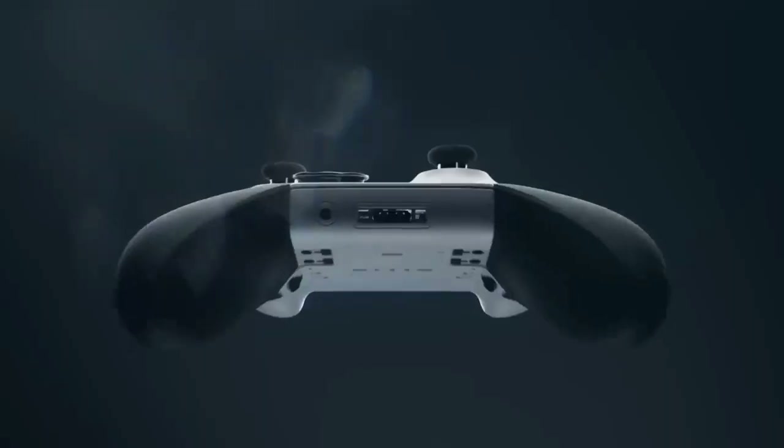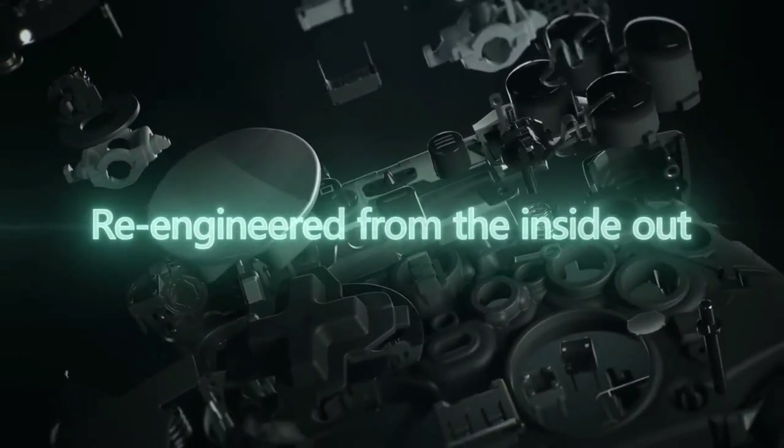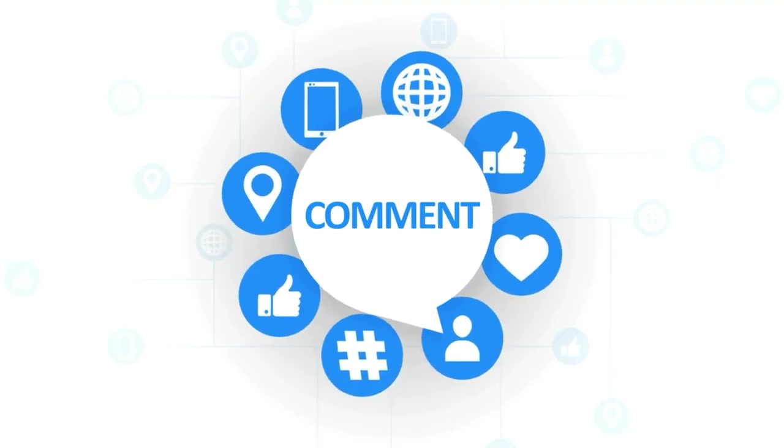And there you have it! Thanks a million for hanging out with us today. If you enjoyed this video, give it a thumbs up and feel free to check out other videos on our channel. If you want to share which gadget you think is the most worthwhile for your gaming room, drop your thoughts in the comments below.